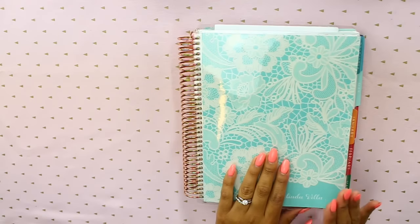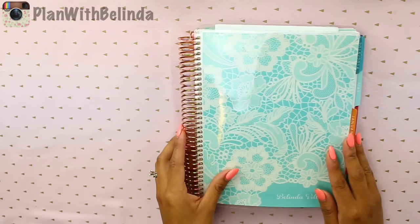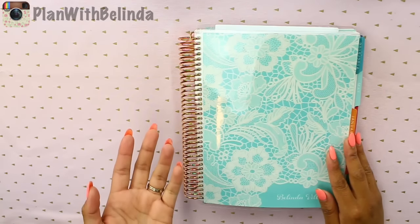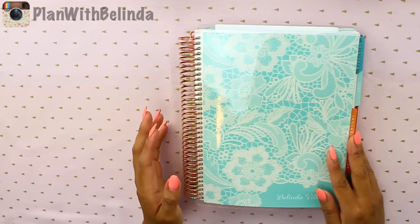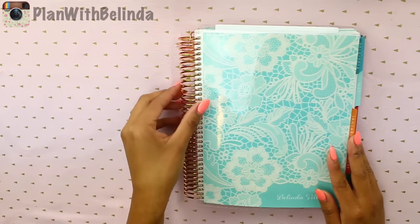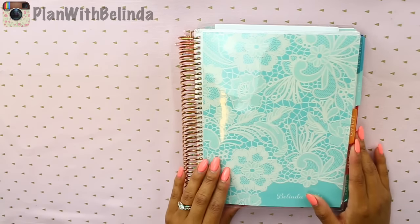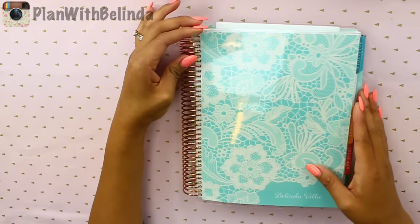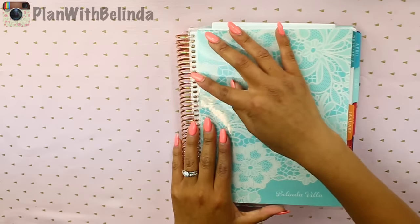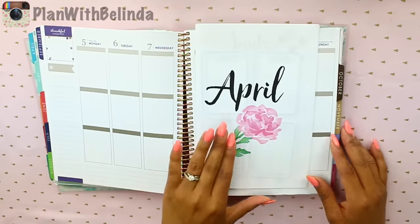First I'm going to share with you guys what last year's planner looked like and then I'll tell you the new updates. With Erin Condren you can customize your planner — you're pretty much building your own planner with all the different options that you have. The big thing last year was definitely the coil. It is a rose gold color and that was huge — it sold out quickly. You can also interchange the covers, which is really fun. You don't have to have the same one every single time.